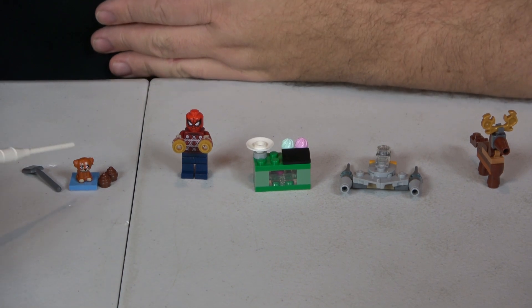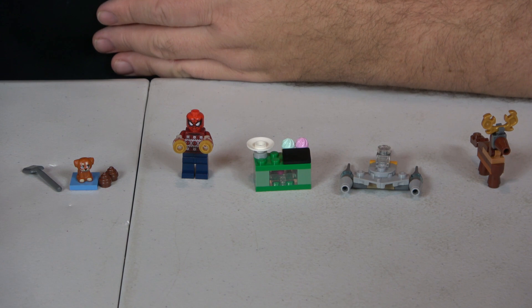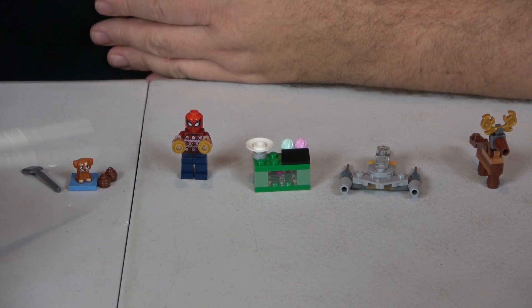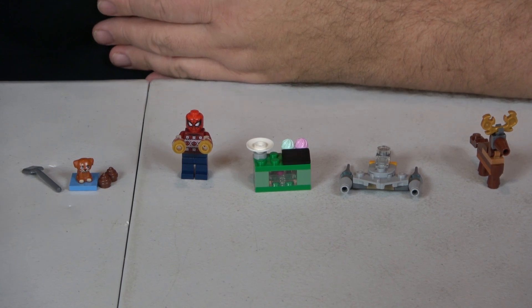And then for Friends, we have a puppy dog, poop, and a shovel. And yes, you did hear right. On both Bricklink and Brickset, that's exactly what they're calling it — puppy dog, poop, and a shovel. A little silly, but okay.